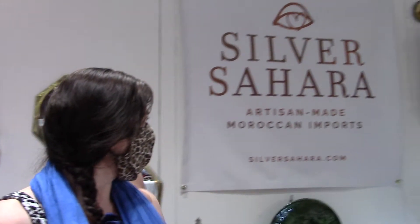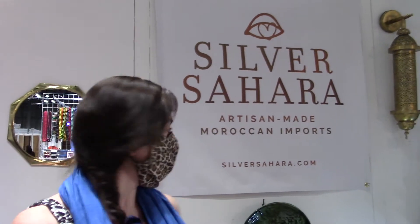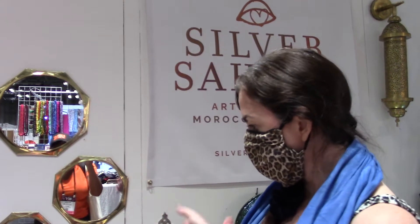My company is Silver Sahara and it's artisan-made Moroccan imports at SilverSahara.com. I work directly with the artisans in Morocco to create the different items that I sell.